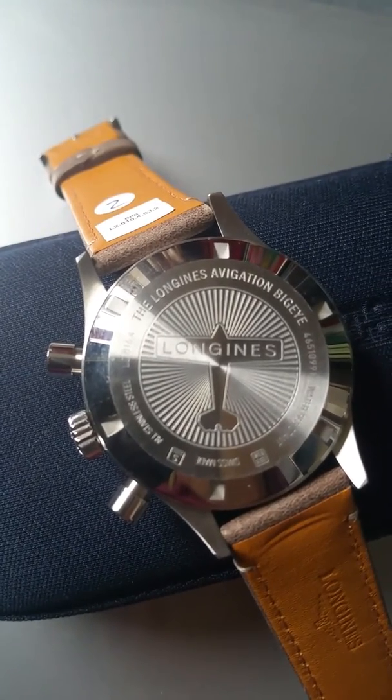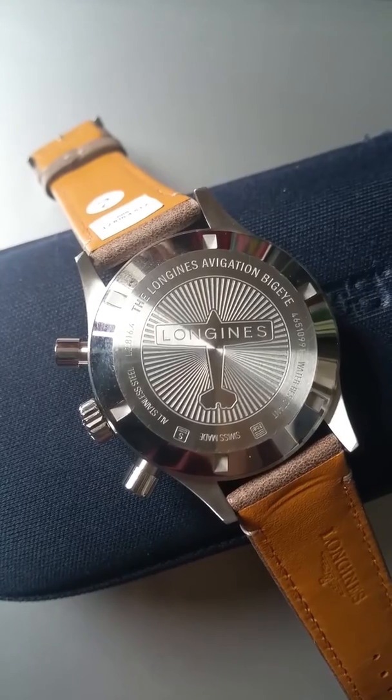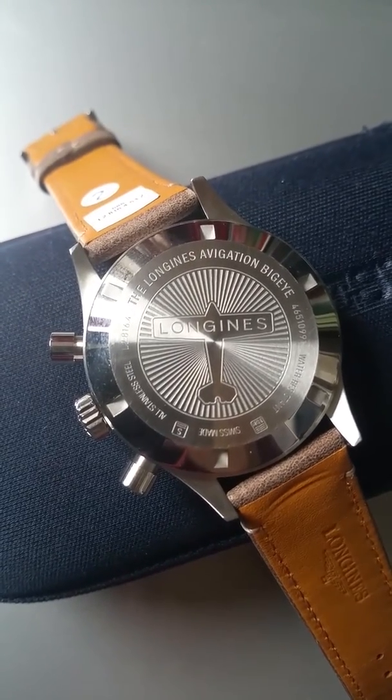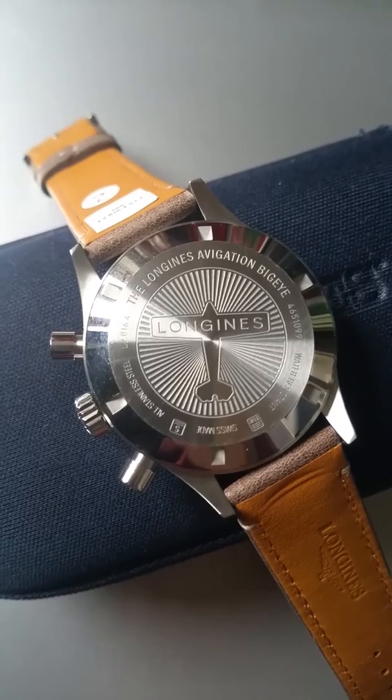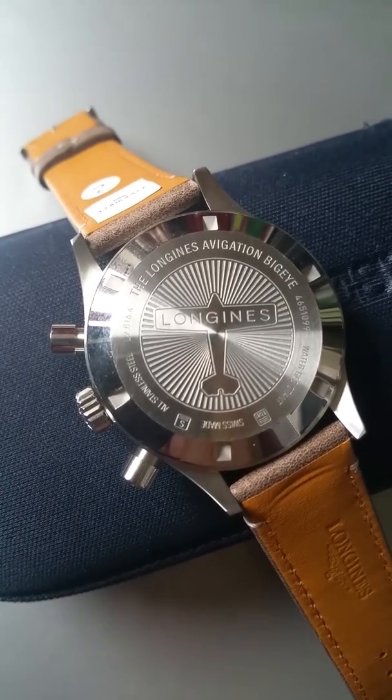Let's have a quick look at the case back. It's a nice engraving of the typical airplane associated with Longines. Longines is just a wonderful brand with a lot of heritage.